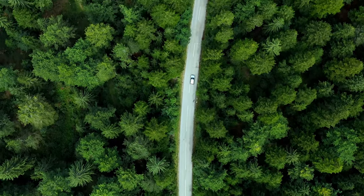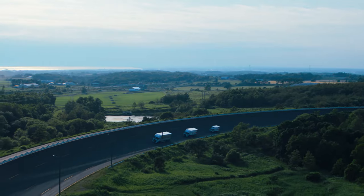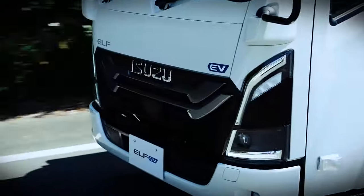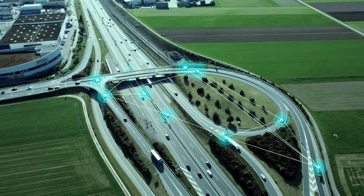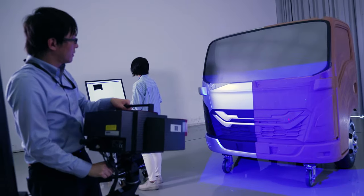Isuzu Motors is committed to addressing societal challenges while taking a leading position among commercial vehicle manufacturers. We aim to advance the world as an innovation leader by combining creativity to unleash new technologies and ideas together with reliability, something Isuzu has long cherished.